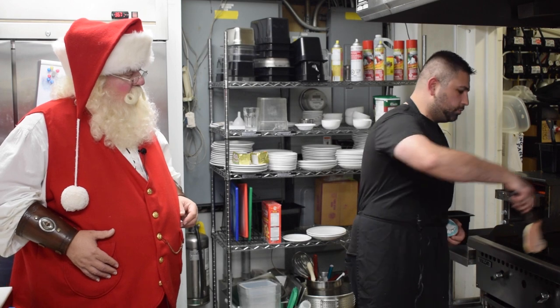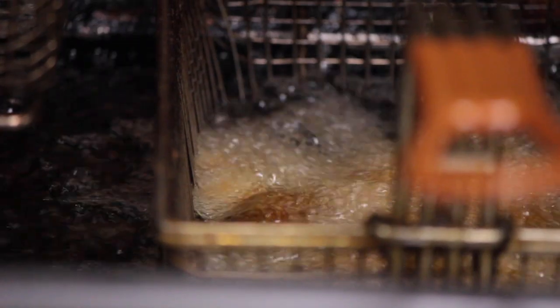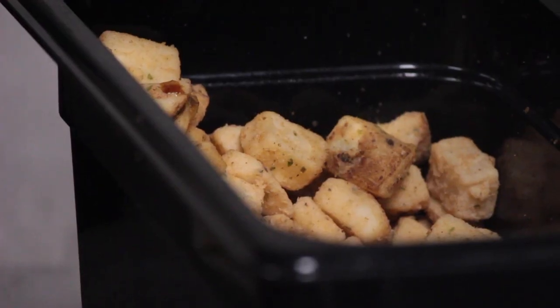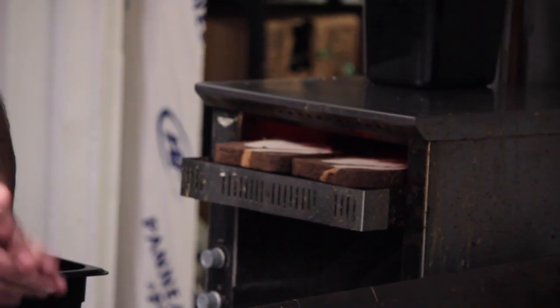And then we're going to get started with our two pieces of peameal bacon. We're going to drop our home fries — these home fries have oregano, rosemary, and thyme. This is our rye toast, marble rye. Like I said, this comes fresh from Union Bakery.